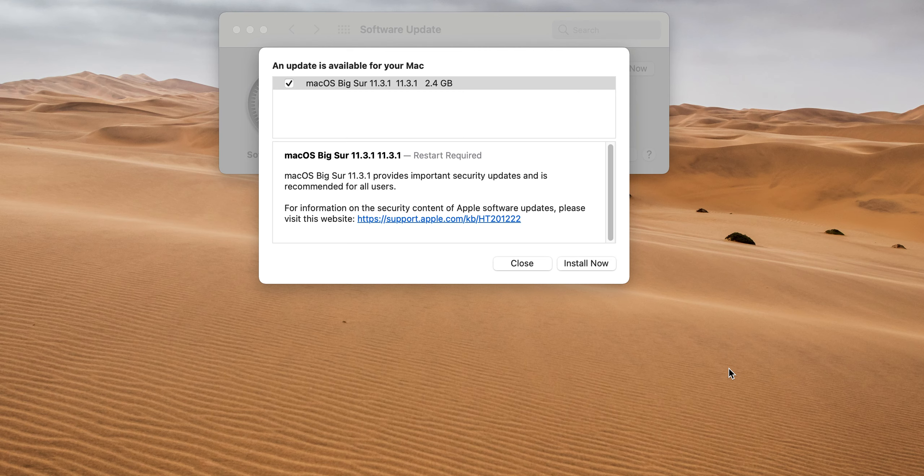When you download this, make sure your power cord is plugged into your Mac so you can get the best possible install. That's it, guys — bye bye.